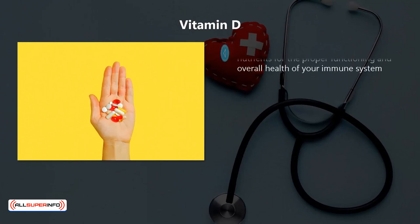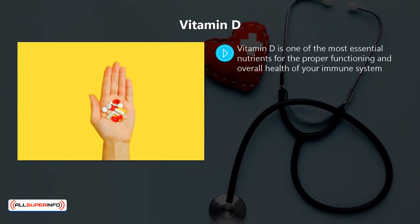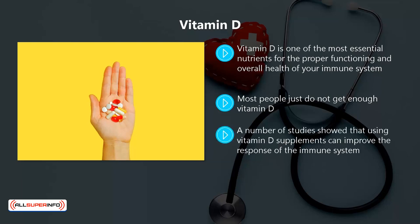Vitamin D. Vitamin D is one of the most essential nutrients for the proper functioning and overall health of your immune system. It is a fat-soluble vitamin that increases the fighting abilities of macrophages and monocytes that make up your white blood cells. Most people just do not get enough vitamin D. When you are deficient in this vitamin, it is possible that it can have a negative impact on your immune system. A low level of vitamin D can put you more at risk to respiratory infections like the coronavirus and the flu. A number of studies showed that using vitamin D supplements can improve the response of the immune system. Some recent research suggested that vitamin D supplements may provide additional protection against respiratory infections.